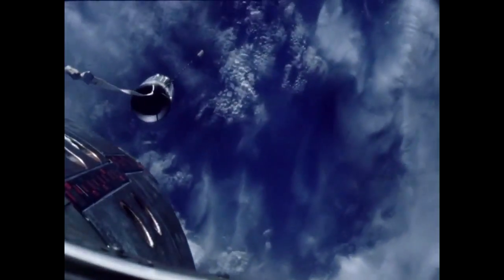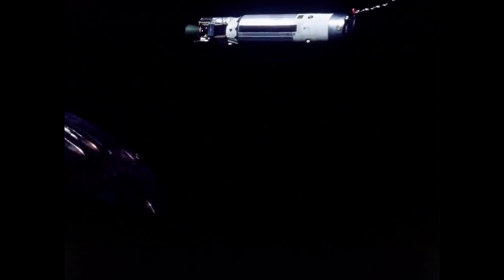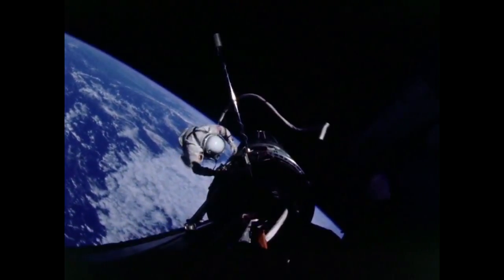They also used a 36-meter tether tied between the Gemini and Agena so that the Agena could be used as a counterweight for artificial gravity. This didn't work as intended — they had trouble keeping the tether taut — but they did generate 0.015% of Earth's gravity, the only time such a rotational system has been used to intentionally generate artificial gravity in space. Gemini 8 had managed to generate much more through their uncontrolled rotation, unintentionally.